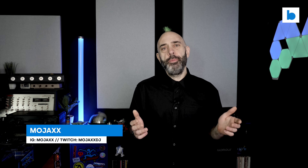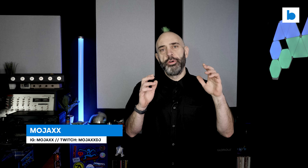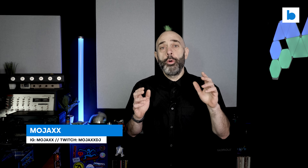Welcome to Beatsource Tech. My name is Mojax and today I'm going to attempt to answer the question which I am asked more than any other: which MacBook should I buy for DJing?